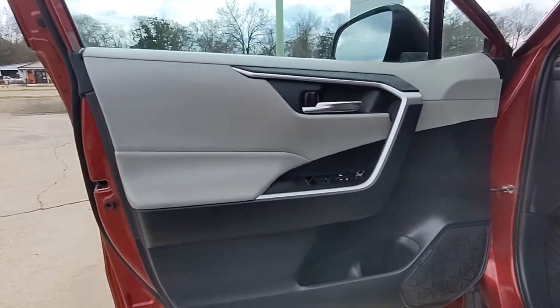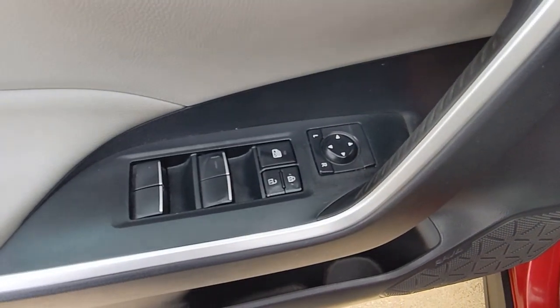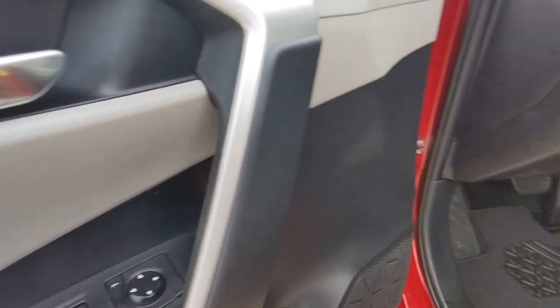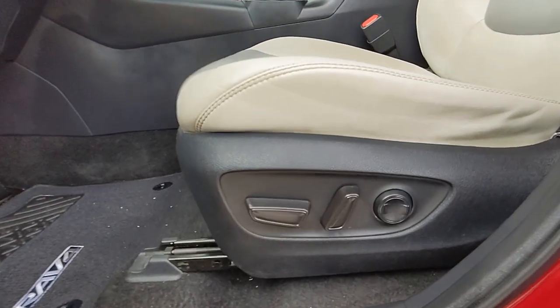You'll love its driver assistance tech, refined cabin, and infotainment system. With its suspension tuned for agility, this SUV adds confidence and fun to every drive. These are just some of the great options this vehicle comes with.